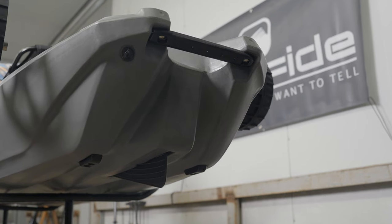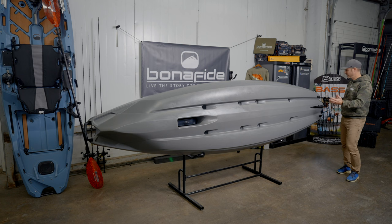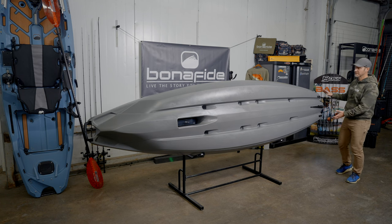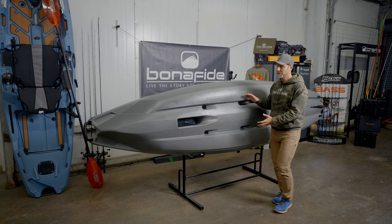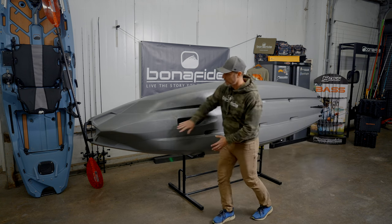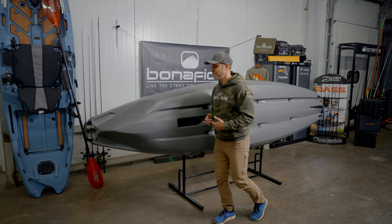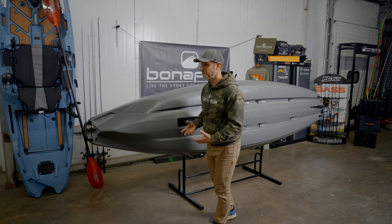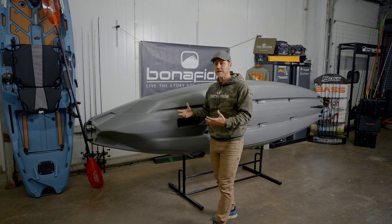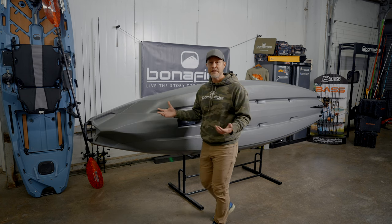A few final things about the hull design: whether it's the twin skid plates that stabilize the load, the upturned surfaces that help the boat deflect through and manage moving water, or the deflection surfaces in the bow that help you going upstream or downstream — all of those things contribute to your river fishing experience, including the things that help you transport the boat to and from the river.